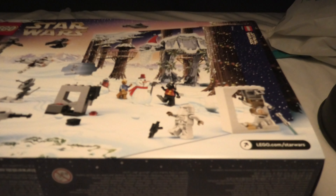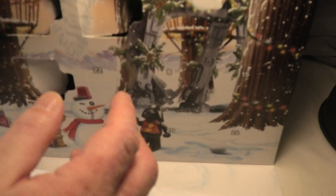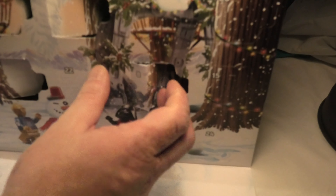Hello and welcome to LEGO Star Wars Advent Calendar 75340. This is the 8th day, and door 8 is here — a big door.